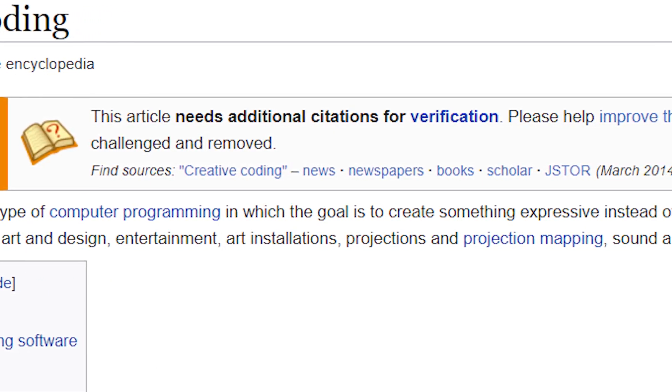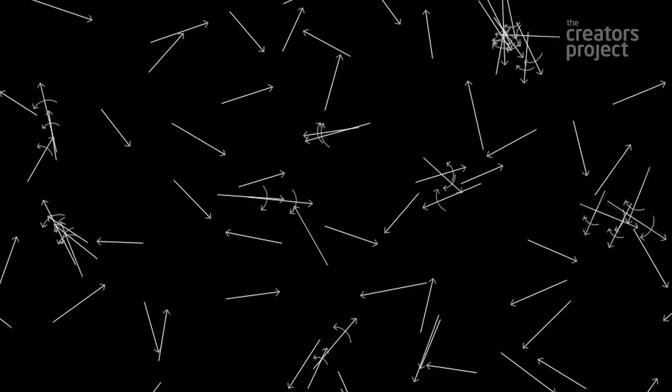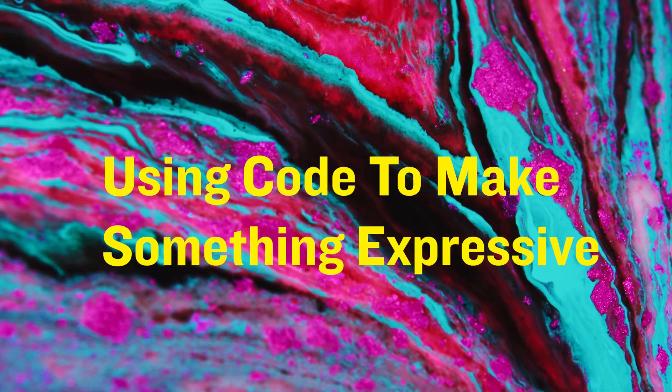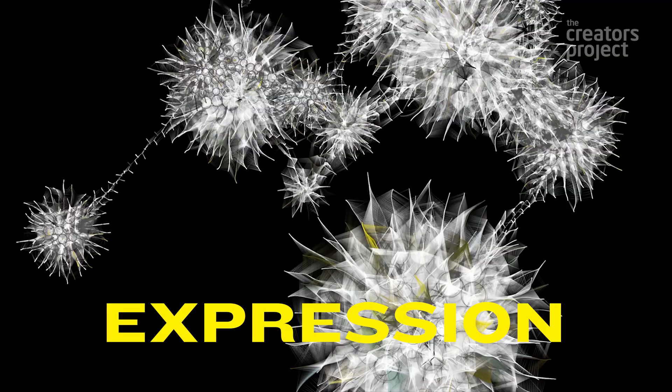According to Wikipedia, creative coding is a type of programming that's focused on creating something expressive instead of something functional. Now most of that's true, but it's kind of missing something important. Creative coding gives creatives the ability to add function to their art and design. I don't really love Wikipedia's definition, so let's examine it: using code to make something expressive. My favorite part of creative coding is that you can build something both functional and expressive.